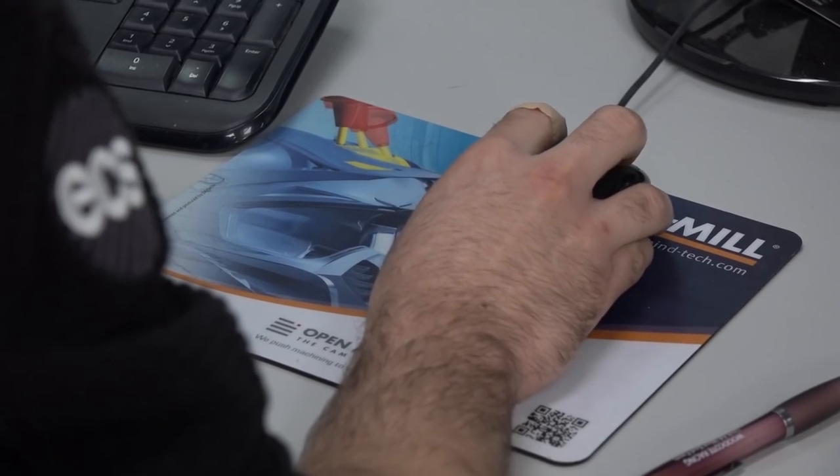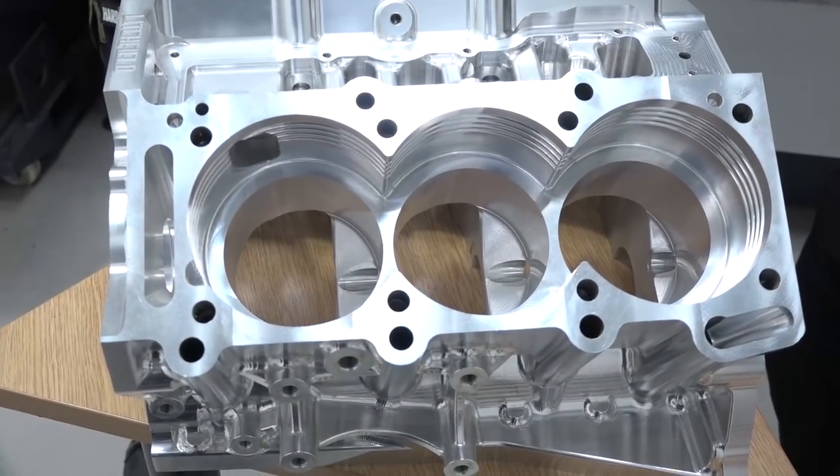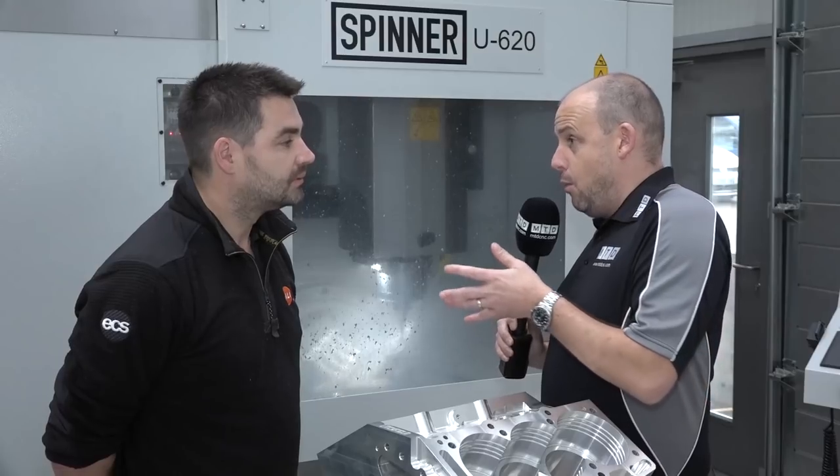How long have you been a user of HyperMil? Since we put the spinner in, so just on probably five and a half to six months. So taking this part, let's look at this as a whole — how long would it actually take you to take this from a design right the way through to a finished component now with HyperMil?